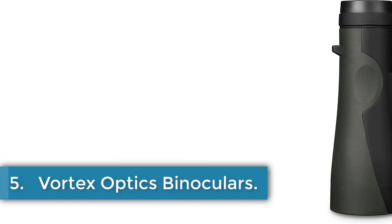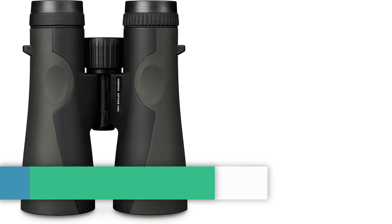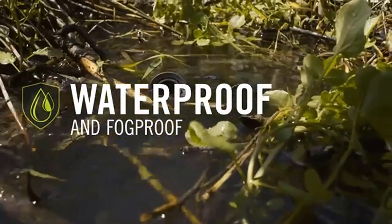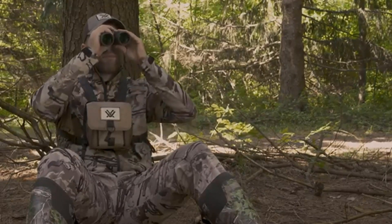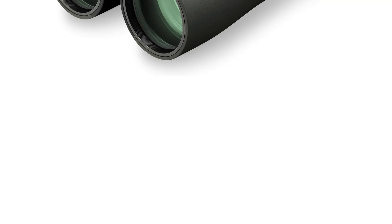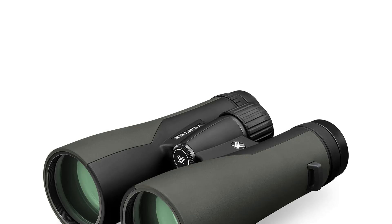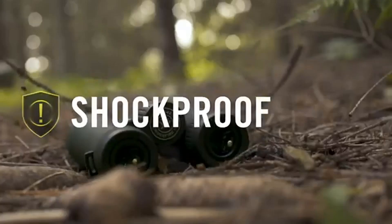Number 5: Vortex Optics Binoculars. The Vortex Crossfire HD binoculars are designed for adult use with a 12x magnification and 50mm objective lenses. They feature fully multi-coated lenses for increased light transmission and a roof prism designed for durability and compactness. The adjustable eye cups and center focus provide comfortable viewing, while the rubber armor offers a secure grip and external protection. These binoculars are nitrogen-purged and o-ring-sealed for water and fog-proof performance, and they are tripod-adaptable for added convenience.